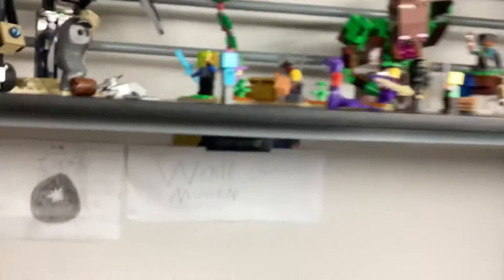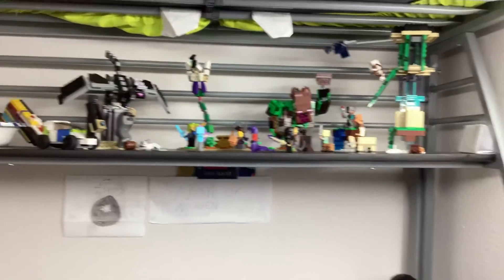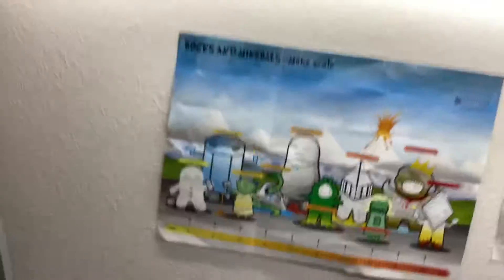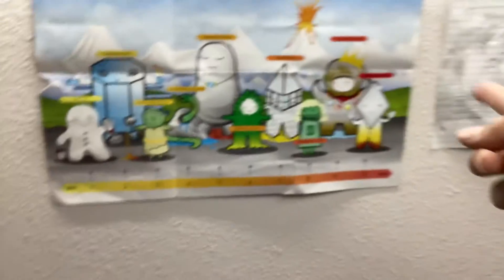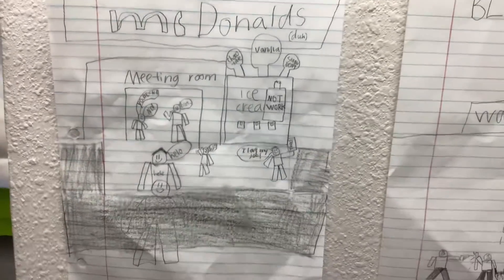We also have a PC right here, an alarm clock, and this Lego setup that I made — it's basically a war scene. I used to be obsessed with minerals and rocks since I was little, so I have a little poster right here and also some drawings that I made.